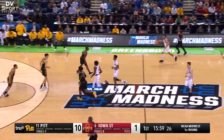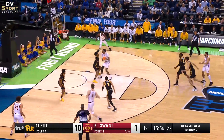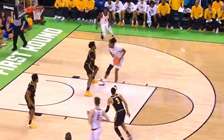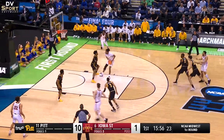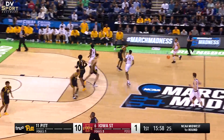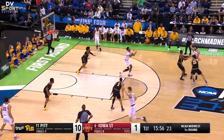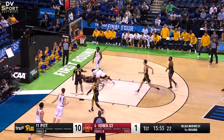White 21 rolls to the basket and receives a pass. Black 2 establishes legal guarding position outside the restricted area. On this play, Black 2 gets both feet on the floor prior to White 21's right foot — his last foot — touching the floor. It is important to note that no time or distance is required to defend this play since White 21 is in control of the basketball. This play was incorrectly no-called by the crew. This is an offensive foul on White 21.